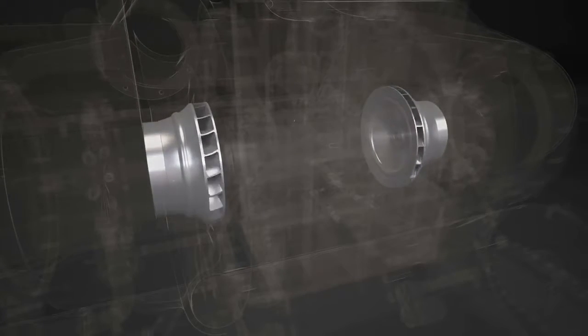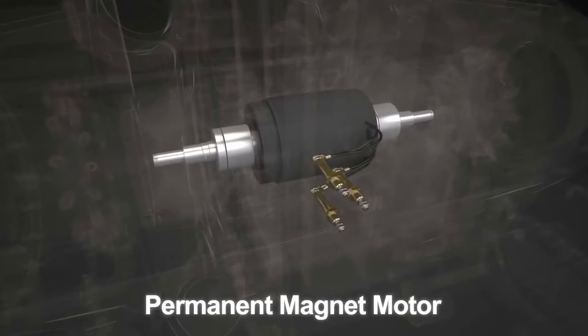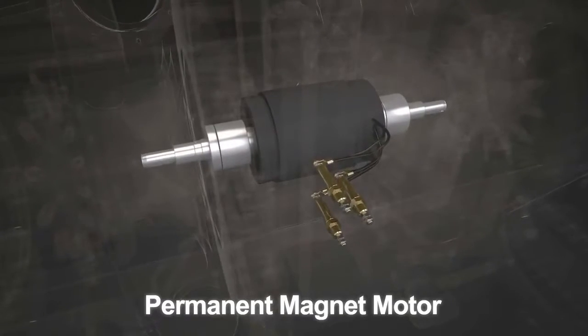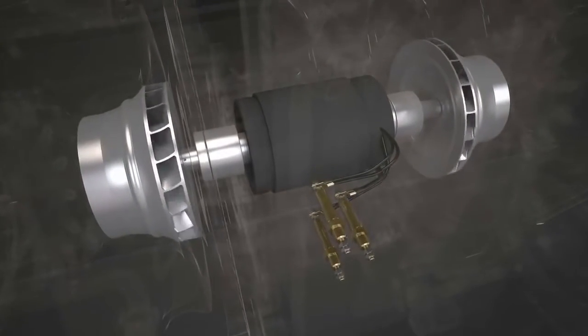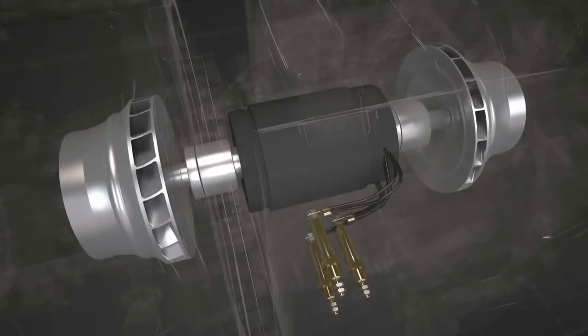Driving the compressor is a new permanent magnet motor up to 4% more efficient than a similar size induction motor. It delivers better dynamic performance with full torque capacity at low speeds with greater reliability.